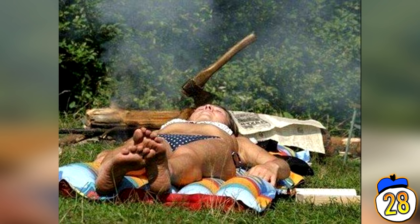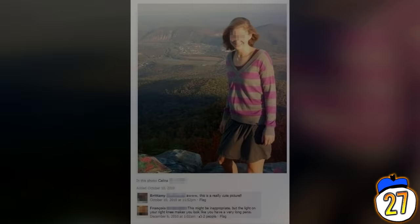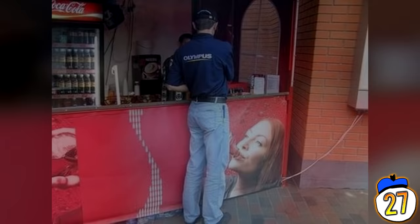Here's a smattering of pictures featuring accidental dongs. Looking at these will no doubt make you feel self-conscious next time you take a photo. Be aware of where all your limbs are.